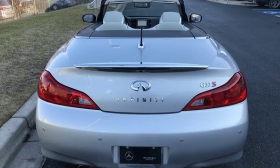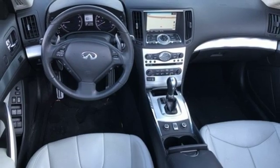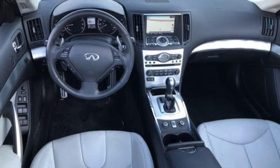Driver-centric design puts you in the center of your automotive universe. Driving is believing. Test drive it today.